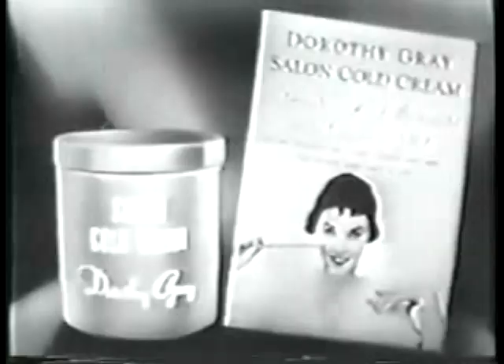For particulars of this Geiger counter story, write for this test booklet to Dorothy Gray Limited, Box 18, Grand Central Station, New York City.